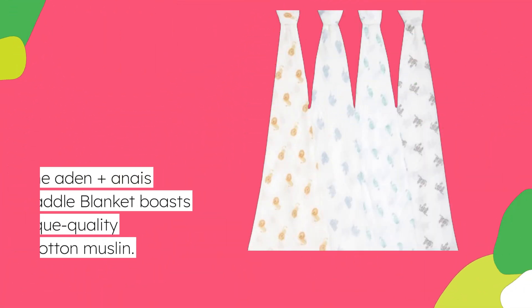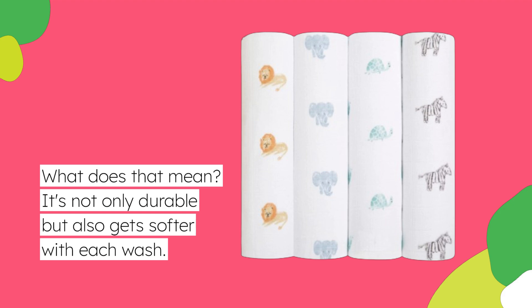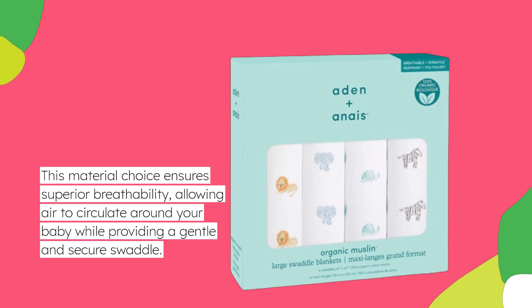The Aiden Plus Anais Swaddle Blanket boasts boutique quality organic cotton muslin. It's not only durable but also gets softer with each wash. This material choice ensures superior breathability, allowing air to circulate around your baby while providing a gentle and secure swaddle.